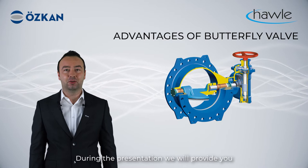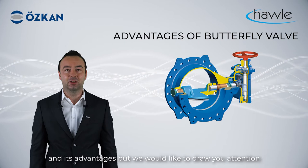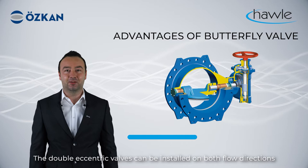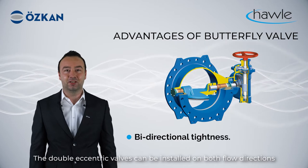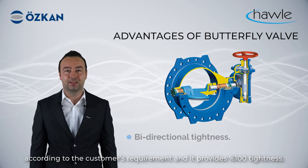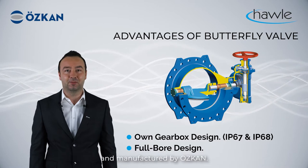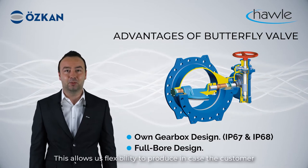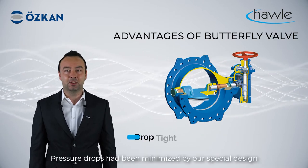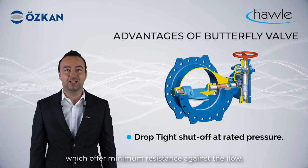During the presentation, we will provide you all the details of our butterfly valves and their advantages, and we would like to draw your attention to the most important details by showing on this exploded view. The Double Eccentric valves can be installed on both flow directions according to customers' requirements and provide 100% tightness. The multi-directional gearbox with travelling nuts is designed and manufactured by Öskan, allowing flexibility to produce different turn values. Pressure drops have been minimized by our special design which offers minimum resistance against the flow.